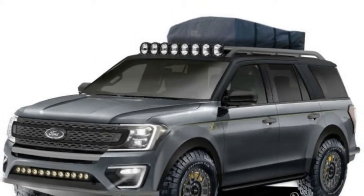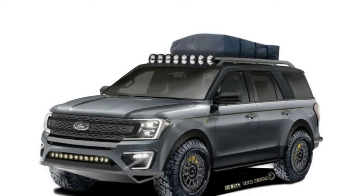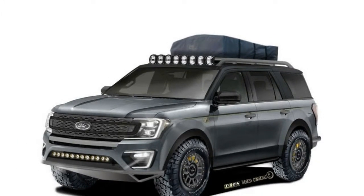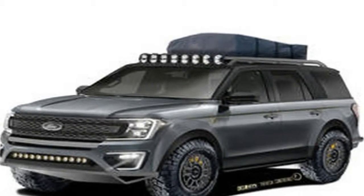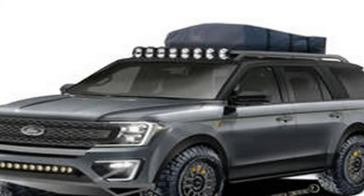Starting with the all-new Ford Expedition, LG ECTS Motorsports turned this capable 7-passenger family vehicle into an off-road adventure ready to tackle the roads less traveled.